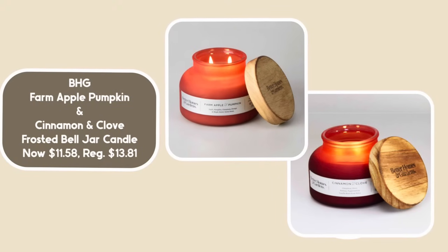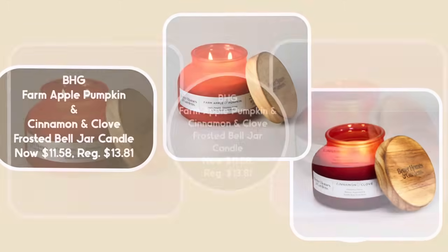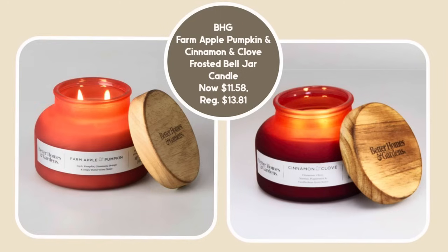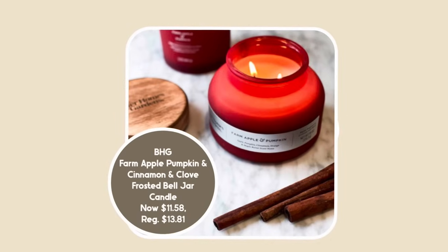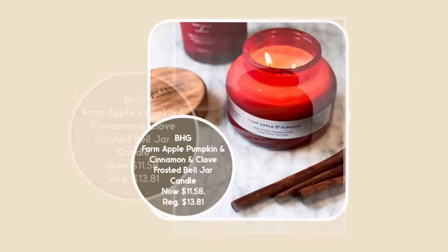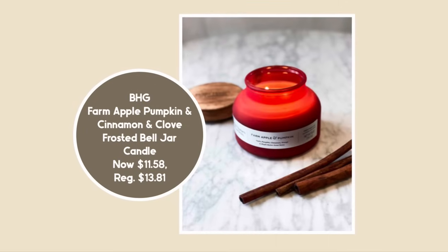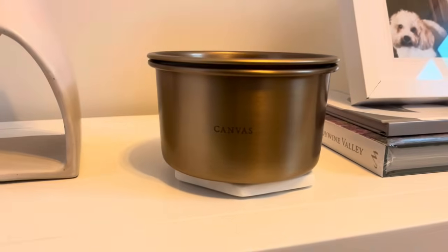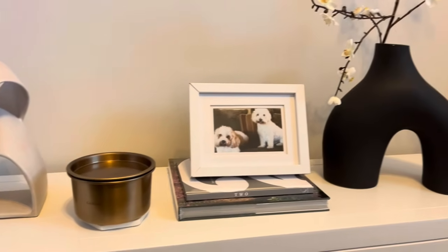I specifically picked two very fun and wonderful fall fragrances by Better Homes and Gardens to show you, partly because they're on sale right now — $11.58 on rollback. Some of my favorites for fall have apple and pumpkin scents, and for the holidays I love a clove, so I'm showing two selections: a Farm Apple Pumpkin and a Cinnamon and Clove. I own the Cinnamon and Clove and really quite like it.